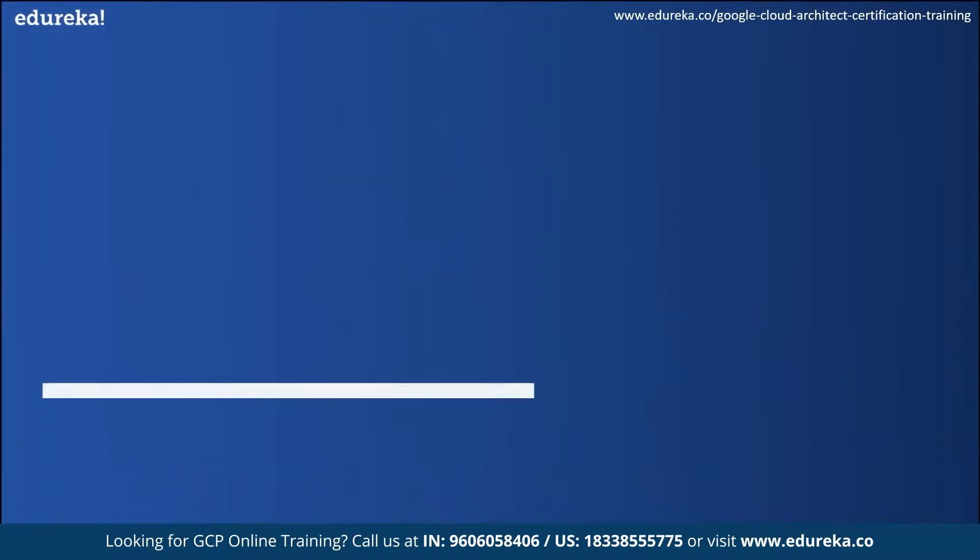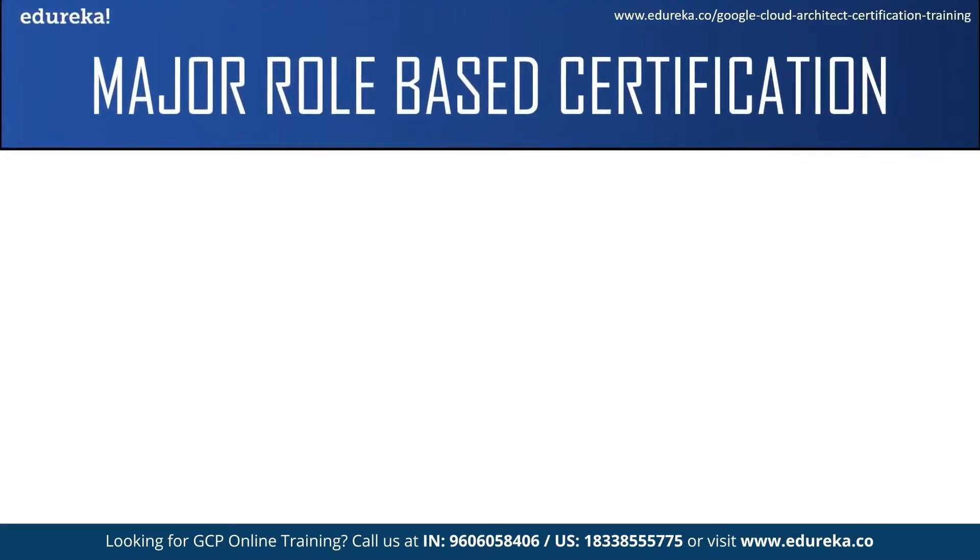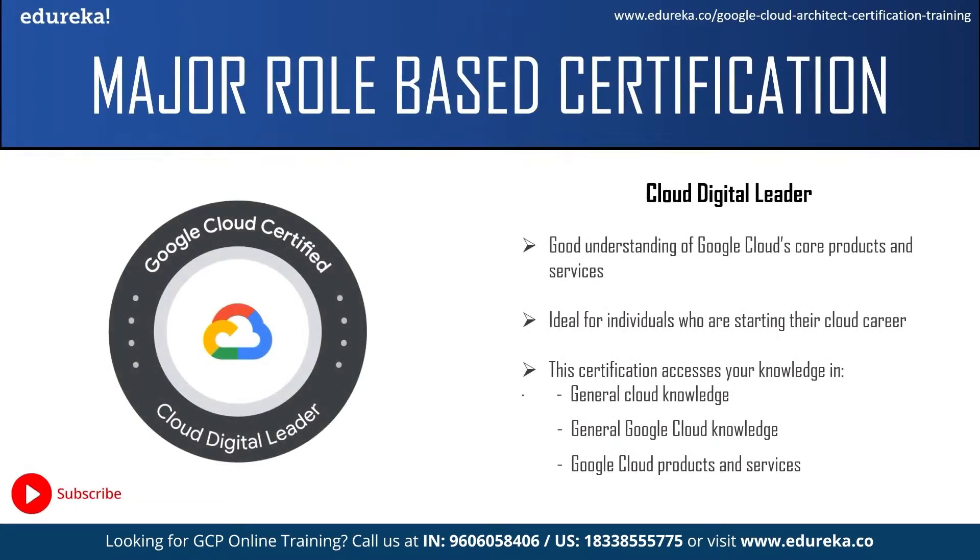Now let us look at some major role-based certifications. Starting with the foundational level: the Cloud Digital Leader should have a good understanding of Google Cloud core products and services and how they benefit organizations. They should understand how services can be used in real time to solve business problems and how cloud solutions support an enterprise. This is the only Google Cloud certification that does not require any previous cloud or hands-on experience. The exam assesses knowledge in three areas: general cloud knowledge, general Google Cloud knowledge, and Google Cloud products and services.